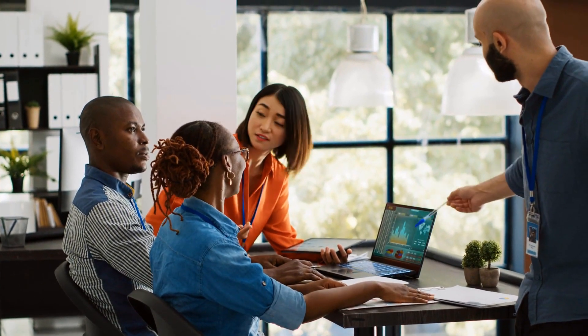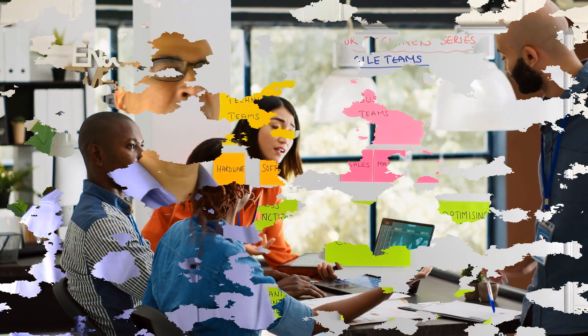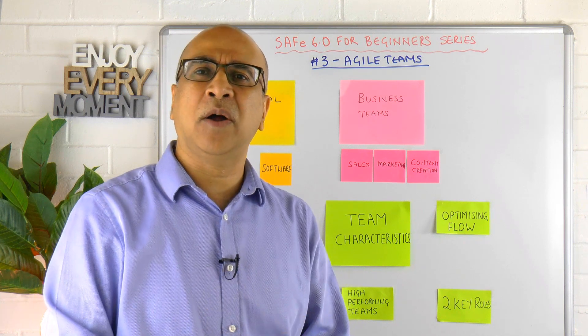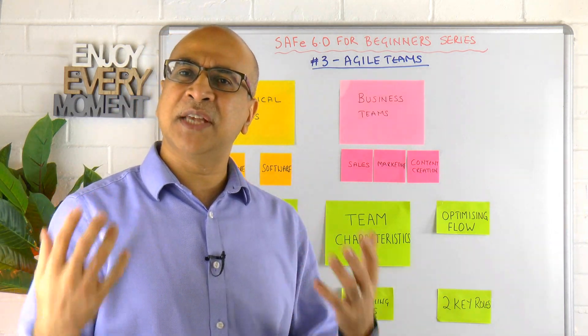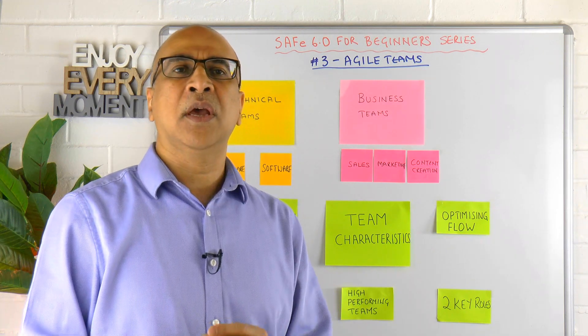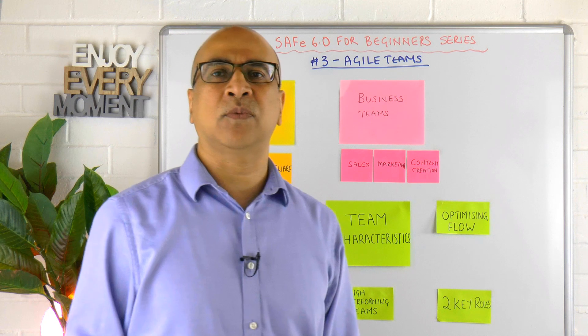We can broadly think of Agile teams in two categories. One could be technical — your hardware or software teams — or you could have business teams. Examples of those could be sales teams, marketing teams, or even content creators, who I've seen work really well as Agile teams.